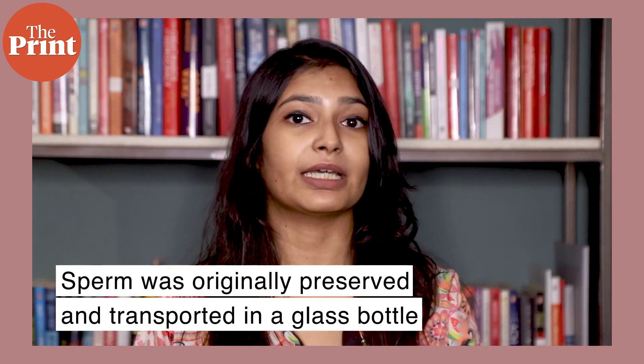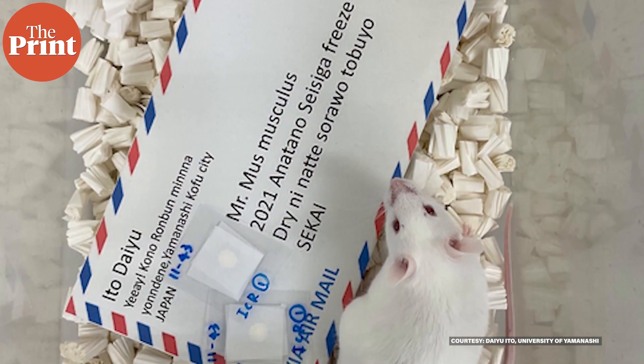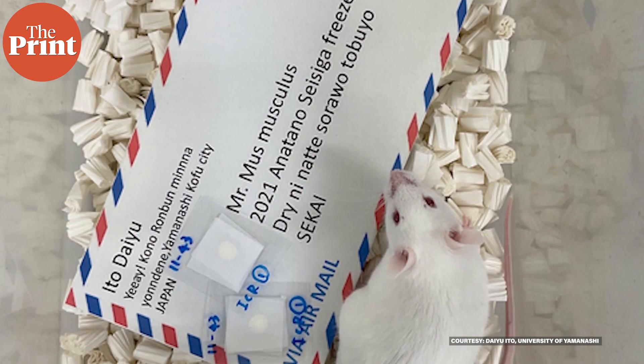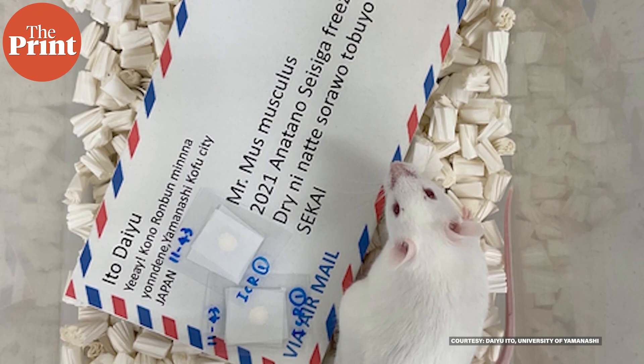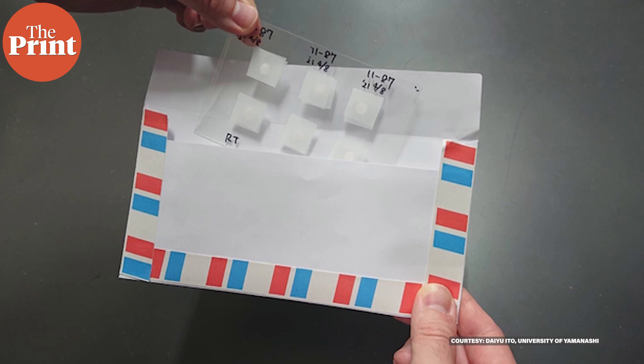The effort to freeze-dry and preserve sperm was to enable enough samples to be sent to the space station for a study of the effects of space radiation on baby mice. The sperm was originally preserved in glass bottles, but they can break very easily and so have to be cushioned to prevent breakage during the rocket launch.